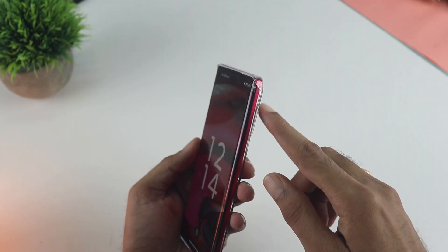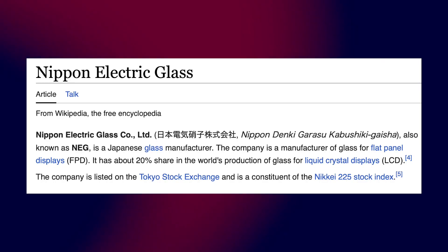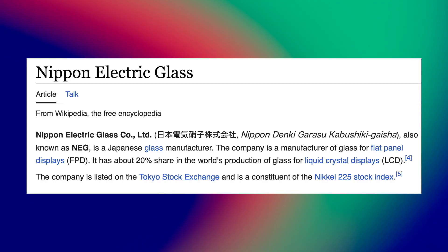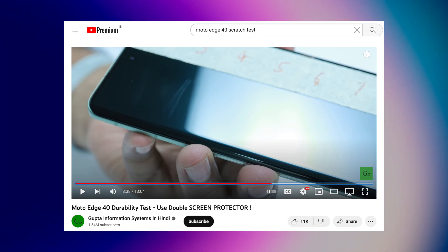Definitely Motorola is cutting costs here in this department. They are using something called NEG glass, and I'm pretty sure you are aware that this phone got scratched at level 2 in the durability test on this channel.